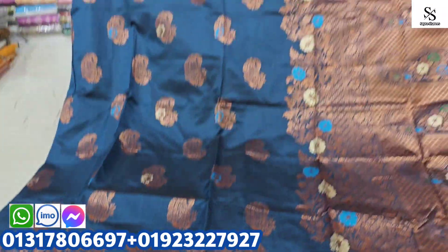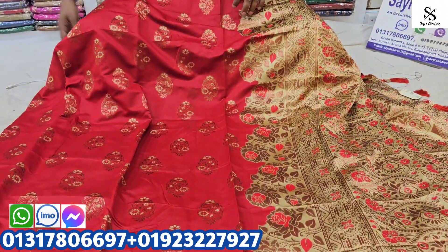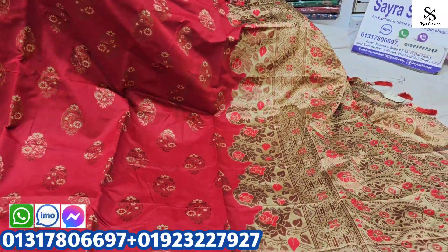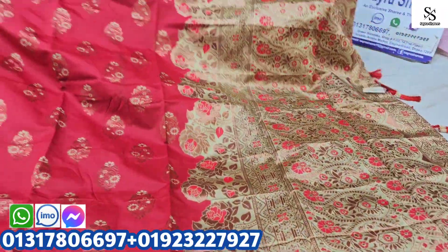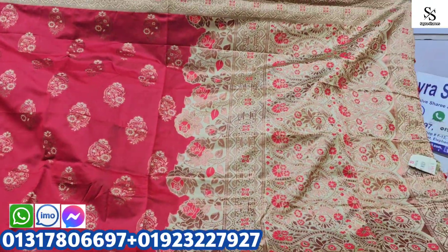You can see the results, and you can see the results in your results. This video will be the best price. You can see how many people are in the box. This video is very beautiful.